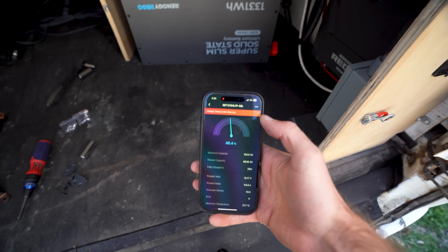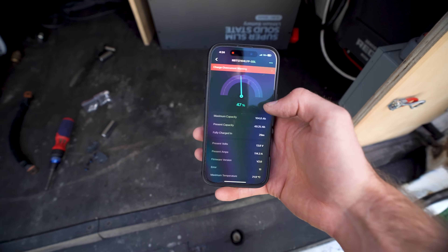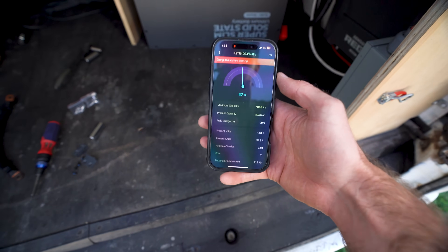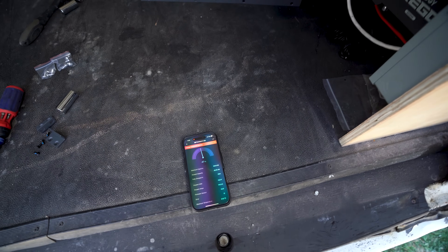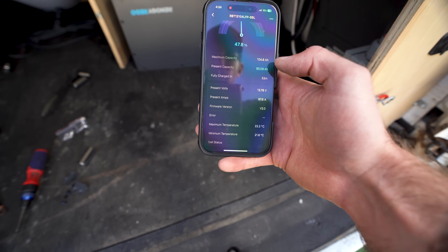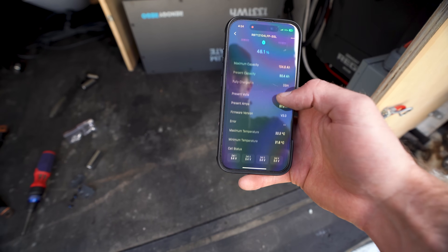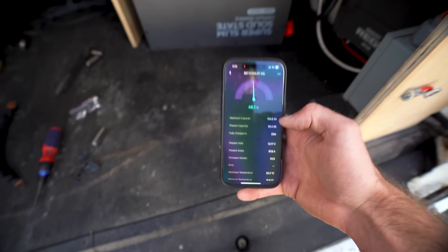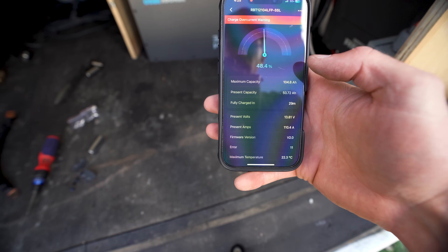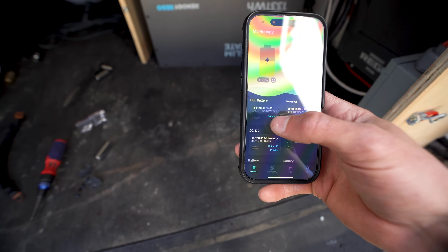I hit it with 100 amps but forgot my solar was still on and got a charge overcurrent warning right away — the BMS is working as it should. With solar shut off we're getting about 98 amps into the battery with no problem. As soon as I trigger the solar input again, we get an overcharge warning immediately. That is perfect — the BMS is doing exactly what it should.